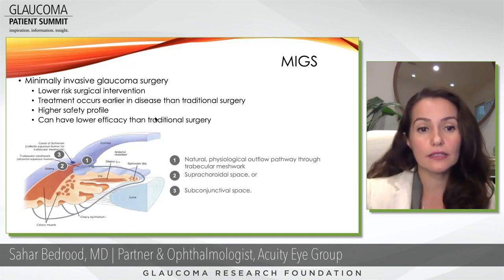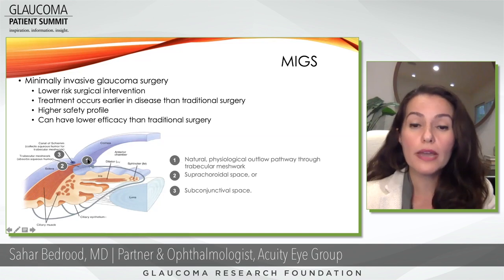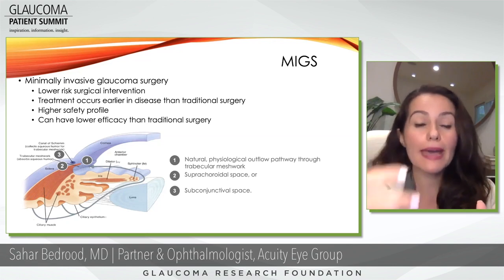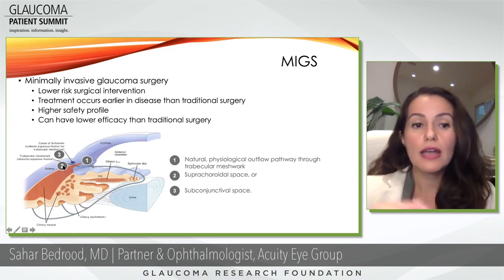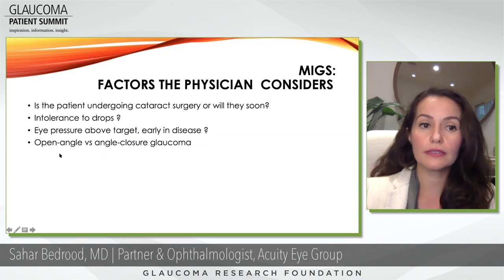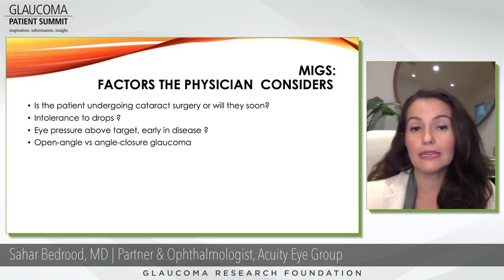In minimally invasive surgery we can create changes in the angle — the trabecular meshwork, where most fluid drains — either by inserting a bypass or removing the roof of that area. There is also the suprachoroidal space, and though no products are on the market for that right now, I anticipate seeing some in the future. And then you have the subconjunctival space. Before going into examples, we have to discuss factors a physician considers when thinking about MIGS — minimally invasive glaucoma surgery.